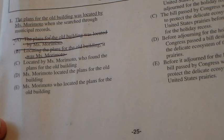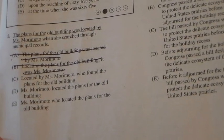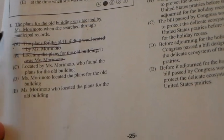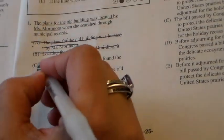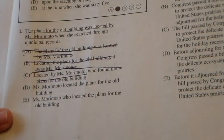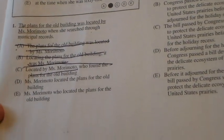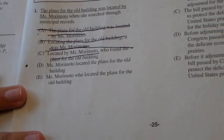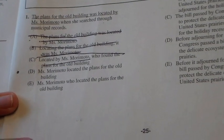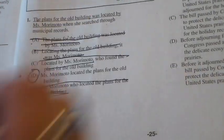'Ms. Morimoto located the plans for the old building when she searched through municipal records' — okay, that could be a possibility. 'Ms. Morimoto, who located the plans for the old building when she searched through municipal records' — that doesn't work for me either; my ear says that stinks. So the answer is D, and I can already tell you that's correct.